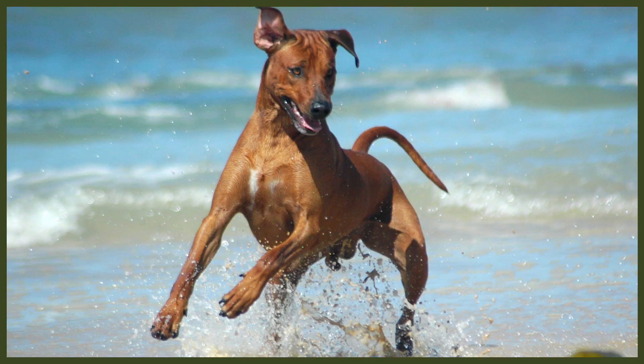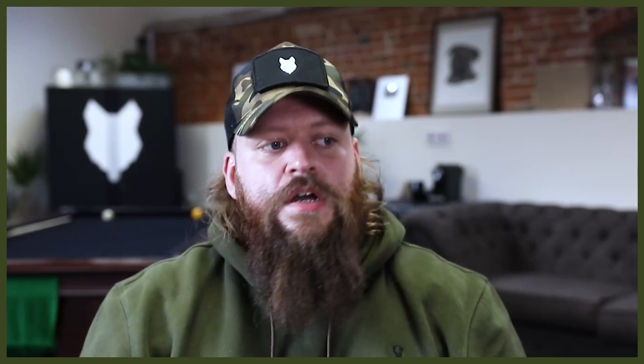The Rhodesian Ridgeback has that ridge running down the back, which is a trademark of the breed. Colour-wise, the Ridgeback comes in a single colour — wheat — while the Cane Corso can be found in black, grey, brindle, fawn, and red. Their looks are the least interesting thing about these dogs, and neither of them can be considered a good choice for first-time owners, which I'm really going to explain.